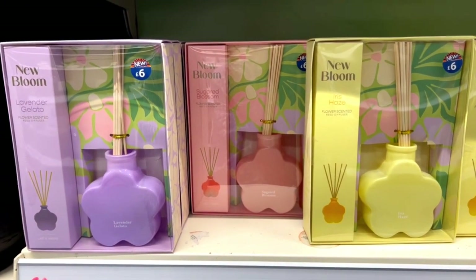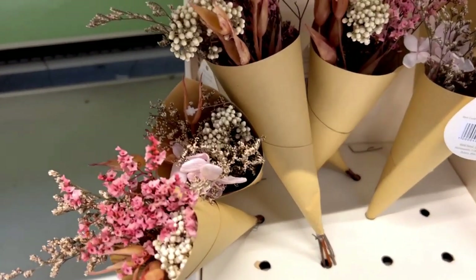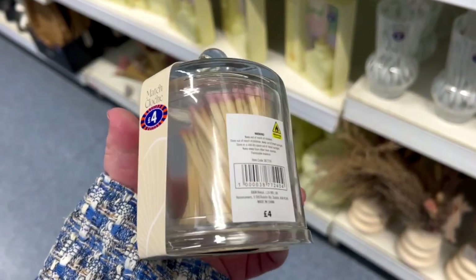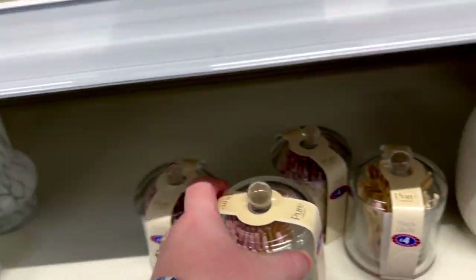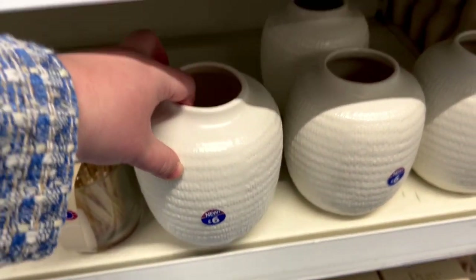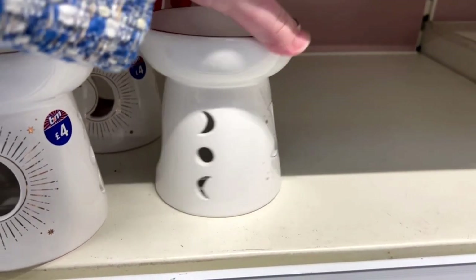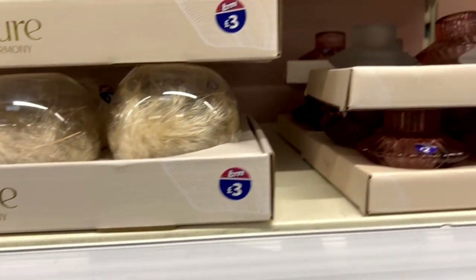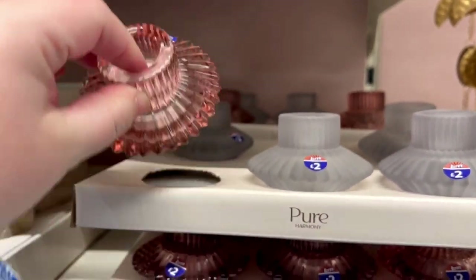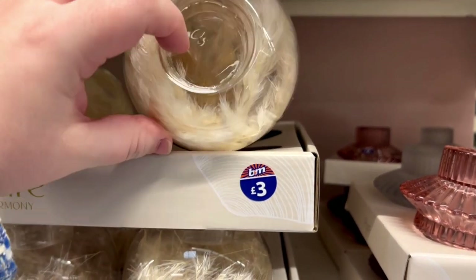They also got new diffusers which are in the same color scheme, and these are the small flowers which you could use in the small vases. For the candles you definitely need some matches — this match cloche is £4 and the matches are light pink, perfect for spring and summer. This textured vase is quite new and it's £6. If you like oils or wax melts, they got this one for £4 with moons on it. They also got more candle holders for £2 — you can use them for a taper candle or tea light candle.